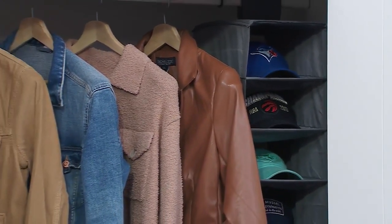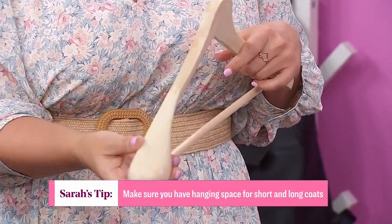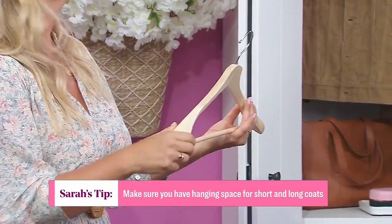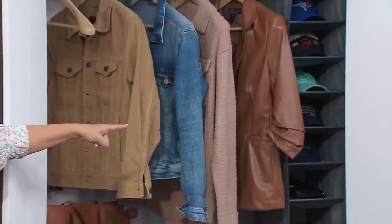I really like to use wood hangers — specifically wood coat hangers. You can see it's got a wider edge on both sides, so the shoulders of your coats will sit really snugly on there, and they'll also be able to bear the weight of your heavier coats. And then use that vertical storage.